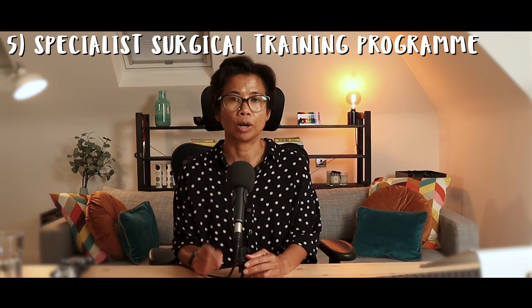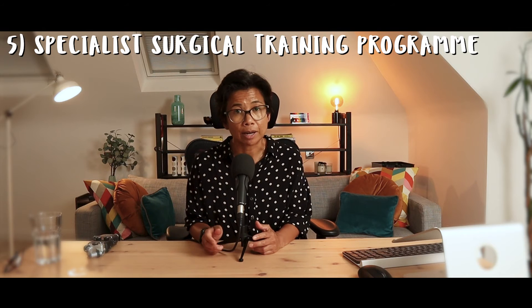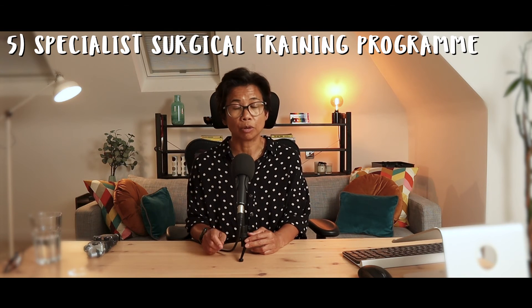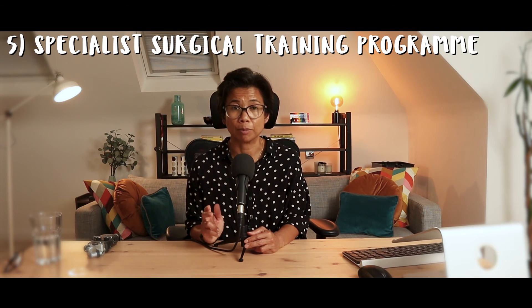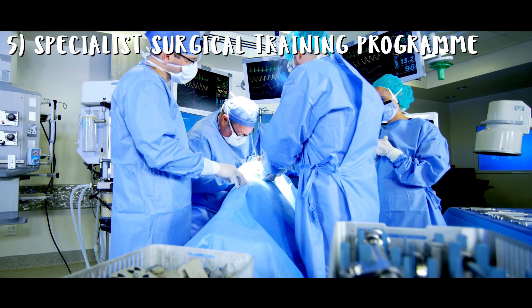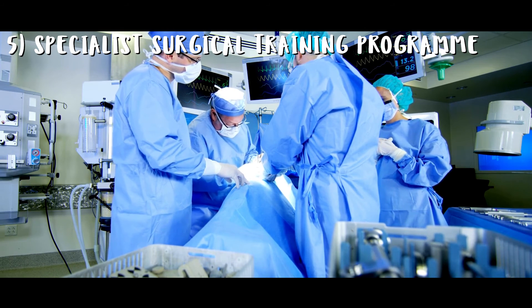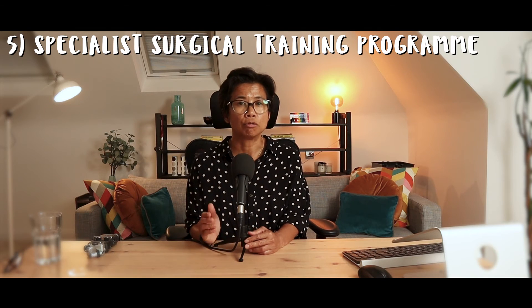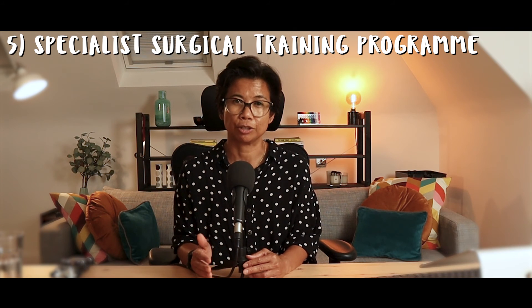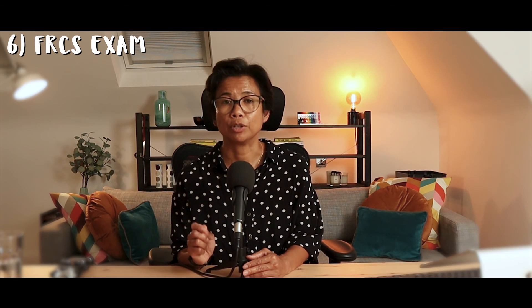For example, I wanted to become a breast surgeon, so I trained as a general surgeon. I went through specialities that included not only breast surgery, but also colorectal surgery, upper GI surgery, and some vascular surgery. If you wanted to do orthopaedic surgery, you would rotate through lower limb surgery (hips, knees, and feet), upper limb surgery, spinal surgery, and so on. This is the period where you really get to grips with your eventual chosen subspeciality. Before completing this final part of training, you need to pass the FRCS — the Fellowship of the Royal College of Surgeons exam — and only after passing this can you become eligible to become a consultant surgeon.